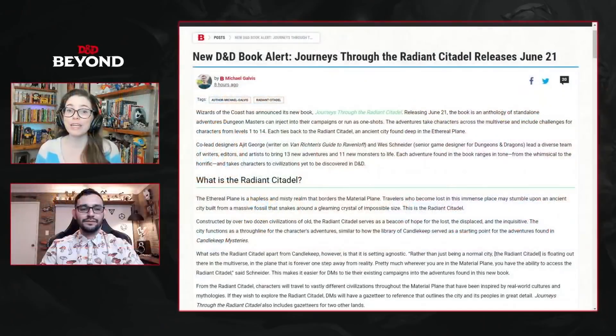Journeys Through the Radiant Citadel is going to come our way on June 21st, and you can pre-order it right now. You can also learn more about it by clicking through to the article on the homepage — that link is running in chat or in the description wherever you're watching. It's going to consist of standalone adventures that you can drop into a campaign, string together for yourself, or adapt to your worlds.